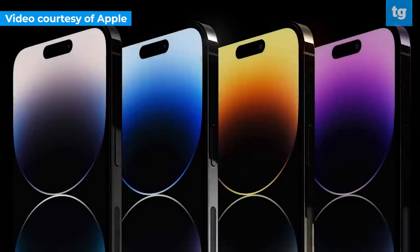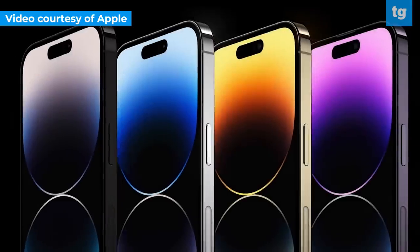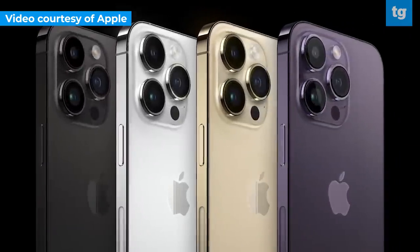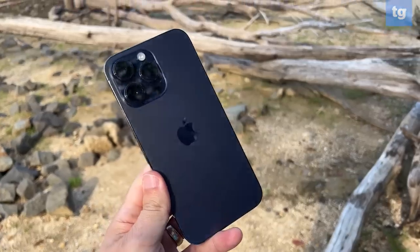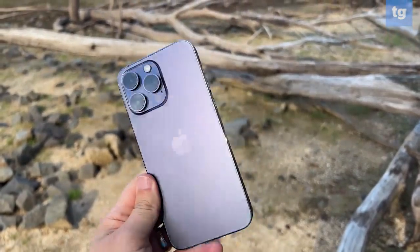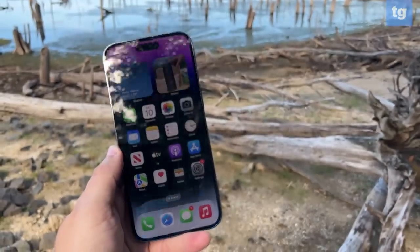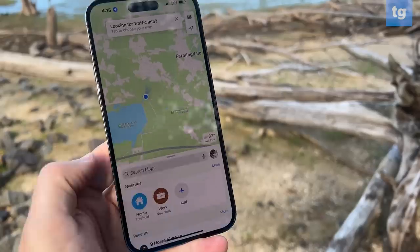There are four color options: Deep Purple, Silver, Gold, and Space Black. I'm partial to the Deep Purple as it pops the most, and that's the one I tested for this review. I continue to appreciate the matte glass back and the color-matched polished steel sides. The overall look is elegant, if a bit too familiar, with the same IP68 water resistance.